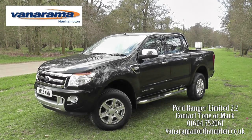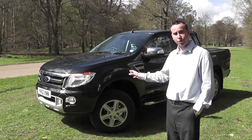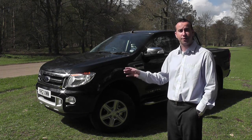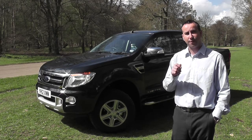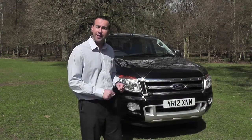Ford have an enviable reputation in the UK pickup truck market, one that they work jealously to protect. Their latest Ford Ranger continues to push the boundaries with class-leading towing capacity at 3.35 tonnes for the double cab, and is the first pickup truck to be awarded an NCAP five-star safety rating. Ford have really done their homework.